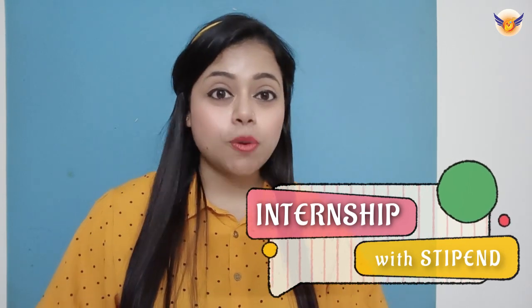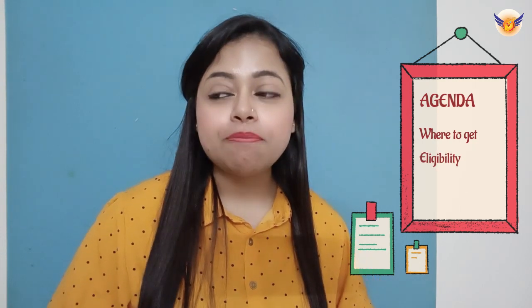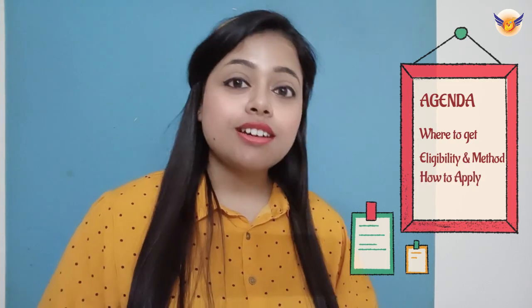If you are looking for such an opportunity, watch this video till the end. In this video we are going to discuss where you can get a stipend-based internship, when to apply, where to apply, and what are the methods to apply — as well as the do's and don'ts in filling up the form through to the end of the procedure.